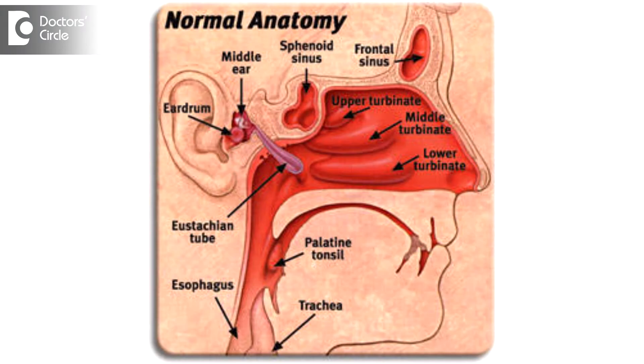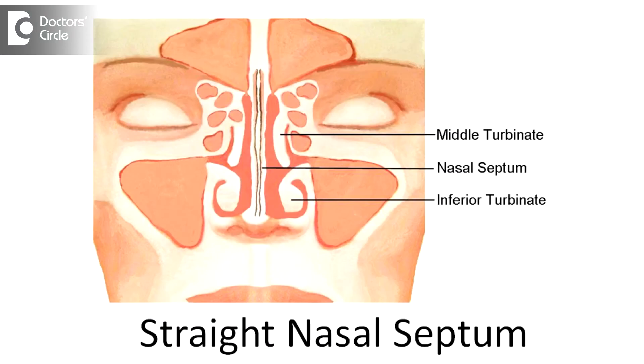Turbinates are two or three long bony and soft tissue processes running along the side wall of the nose on either side. All of us have about three, which are named inferior, middle, and superior turbinates, and the inferior turbinates on either side can be seen as we lift the tip of the nose in front of the mirror with a bit of lighting.